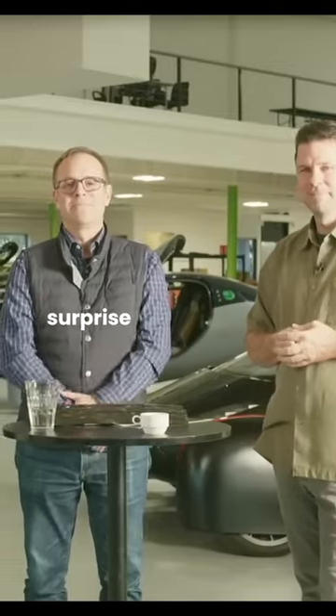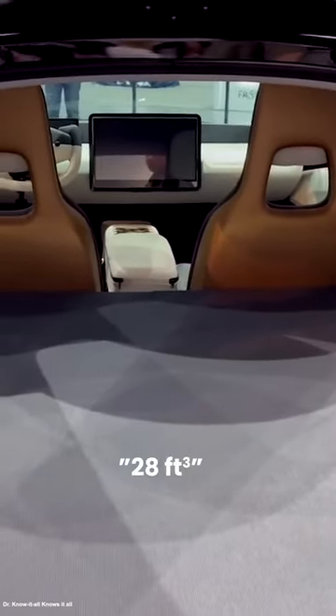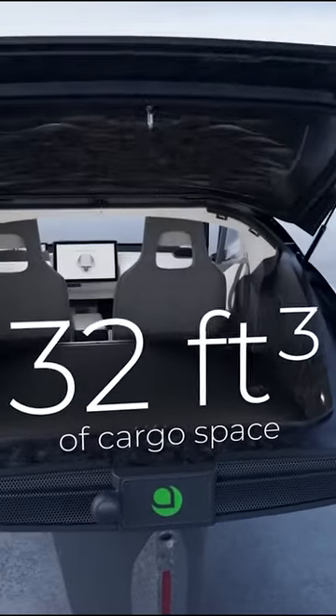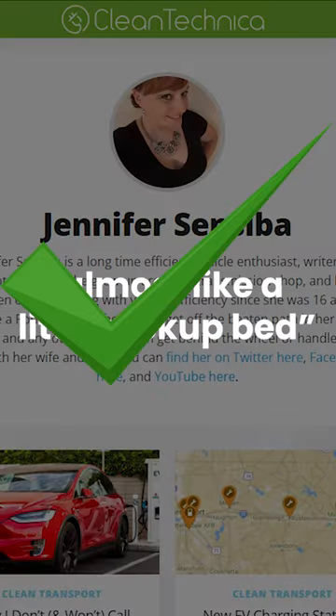One of the most exciting surprises from the launch edition webinar is the ridiculous amount of trunk space. First it was 25 cubic feet, then with Gamma Chris, Anthony said 28 cubic feet. And now here we are at a flabbergasting 32 cubic feet. Jennifer Sensaba from CleanTechnica described it as almost like a little pickup bed, which checks out.